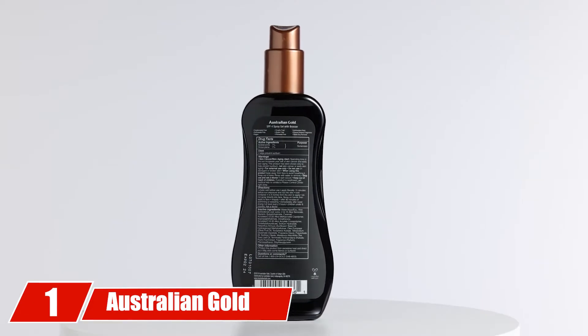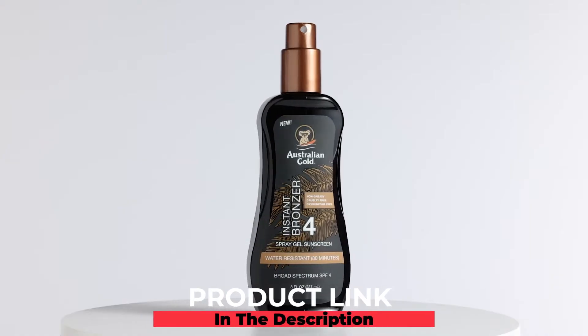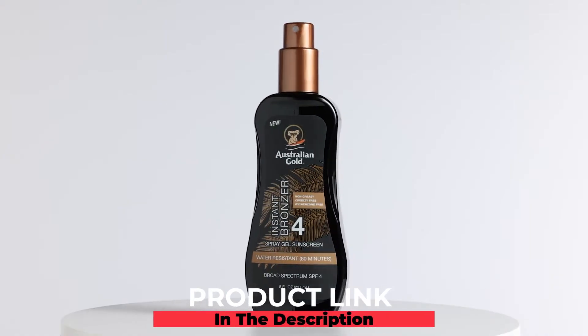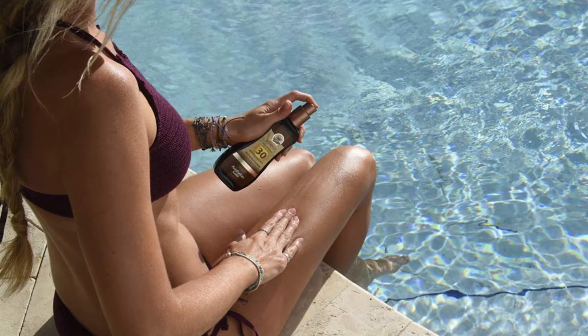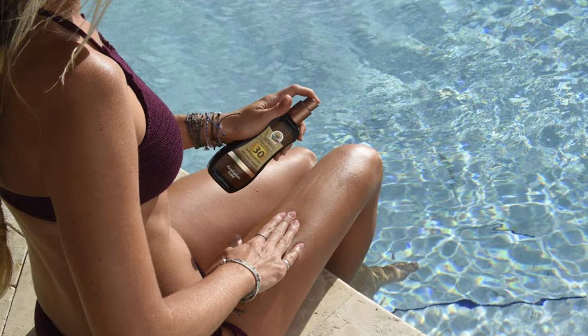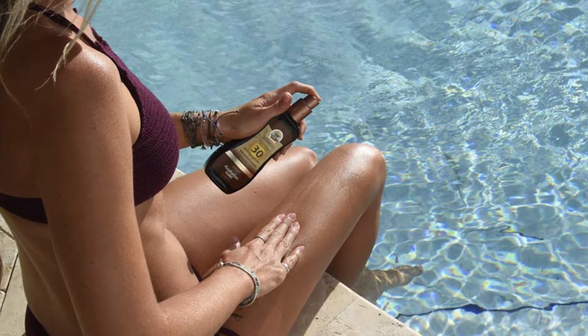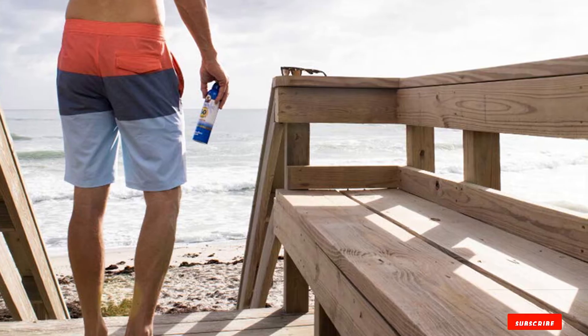At number one, we have Australian Gold Extreme Sports Spray Gel Sunscreen infused with menthol. This sports sunscreen has an ultra cooling effect and gives instant relief from sweat and odor. It is formulated with a unique blend of tea tree oil, vitamin C, kakadu plum extract, and menthol that takes care of the skin and refreshes it. The product offers protection from both UVA and UVB rays, making it a good everyday sunscreen.